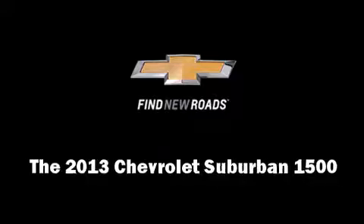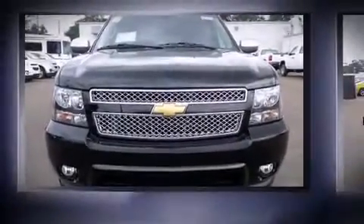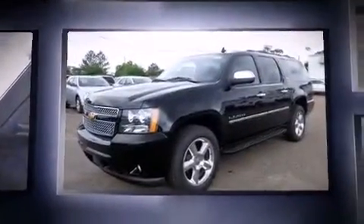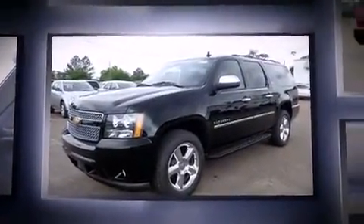Take command of the road in the 2013 Chevrolet Suburban 1500. It features an automatic transmission, rear-wheel drive, and a powerful eight-cylinder engine.